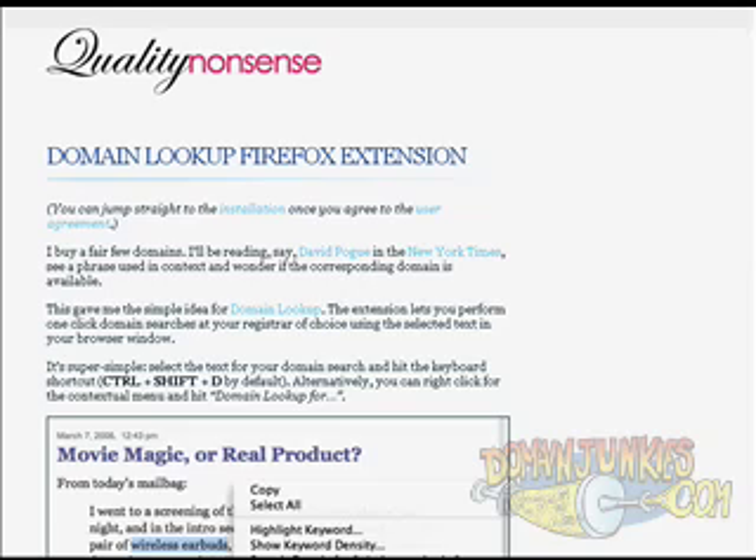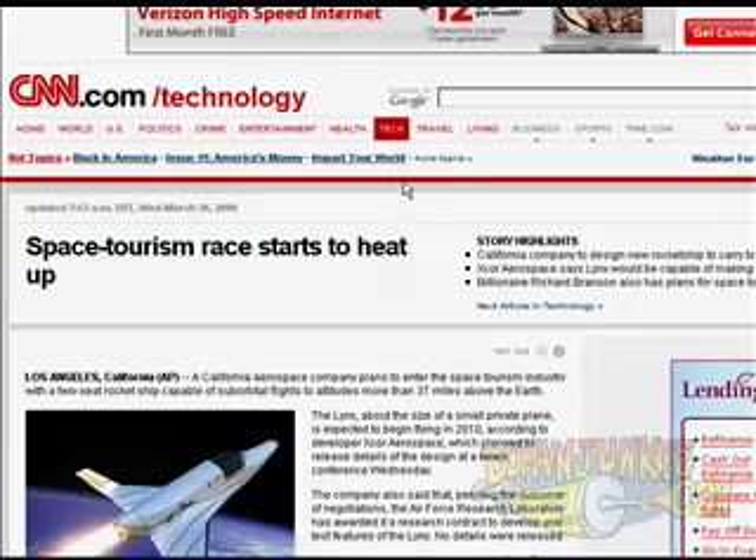This is just a quick video tutorial that shows how the domain lookup Firefox extension works. What you can do is head over to any web page or news story in Firefox and look for any generic keywords that might turn out to be a good website to develop, or maybe might be worth something in the aftermarket later on. Here I just headed over to CNN.